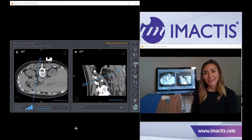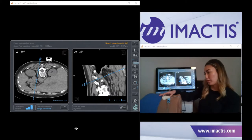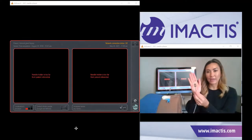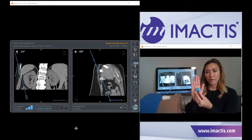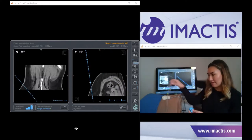My name is Sally King and I'm a clinical applications engineer with Imactus, and this is our CT navigation solution. We are an electromagnetic CT navigation system with two hardwired components: our electromagnetic emitter, which we call our fiducial, and our electromagnetic receiver, which we call our sensor. Our sensor sits inside a non-sterile needle holder with a clamp mechanism that accommodates gauges ranging from 25 to 11.